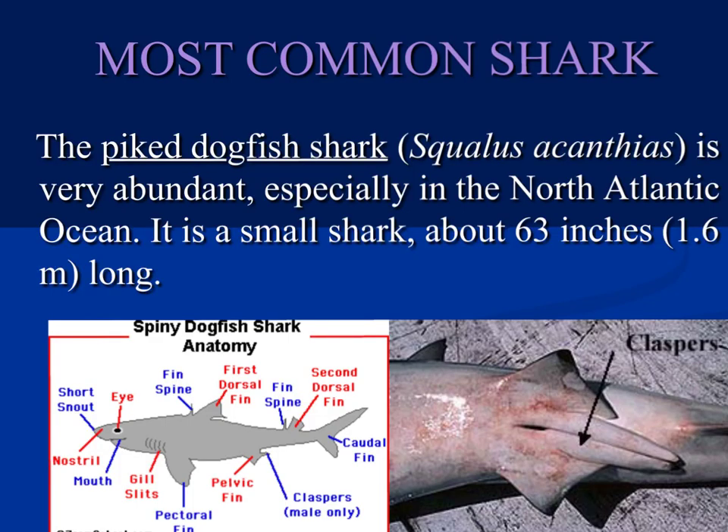How do you tell if a shark is male or female? These structures are called claspers, and they are found only on male sharks — they are not present on females. You can also use the presence of claspers on stingrays and skates to determine their sex as well.